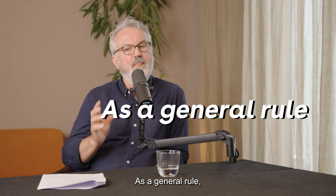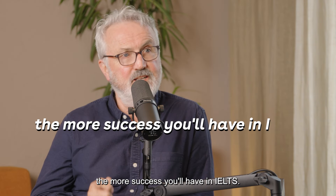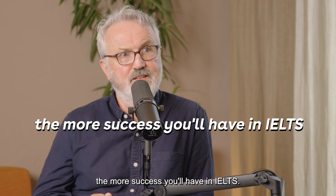It's a general rule: the better your English, the more success you'll have in IELTS. So focus on that.